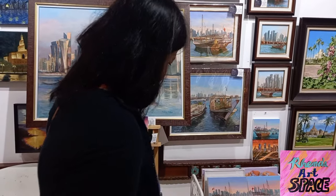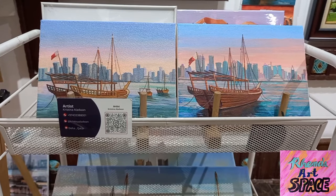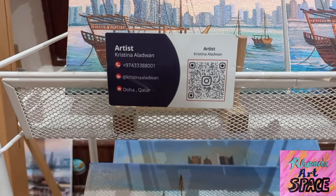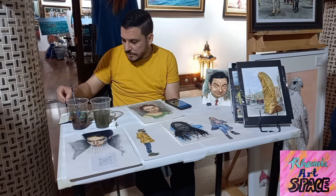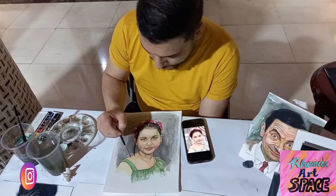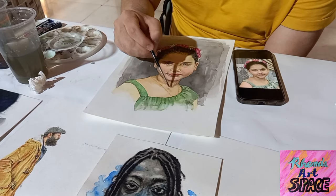The art center showcases its artists very well, inviting visitors to check out their social media accounts to get to know them better. It's nice to see artists in action here in the art center, like Osama ben Saadi who paints his subjects in watercolor.